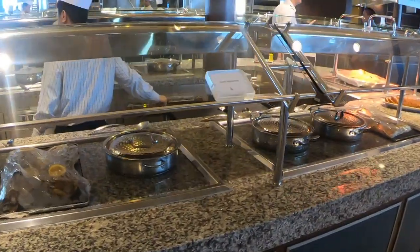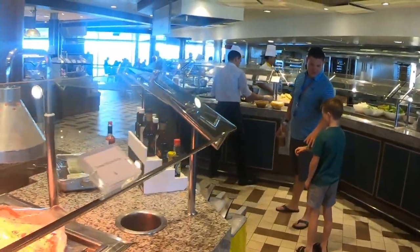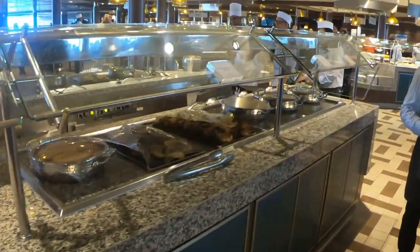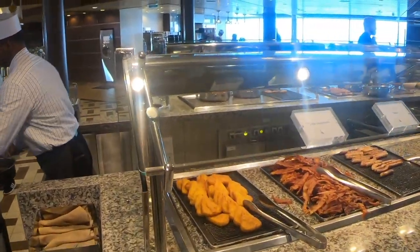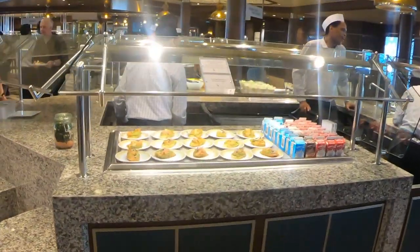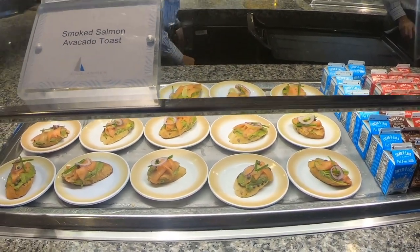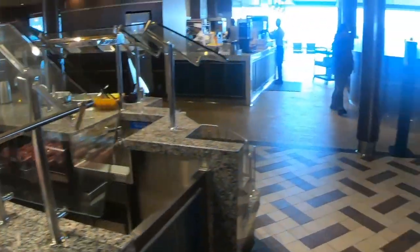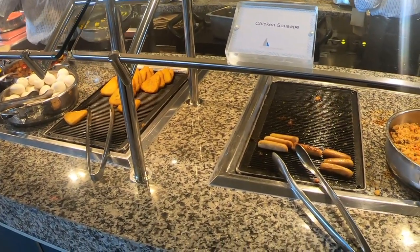They're starting to put stuff away since it's late in breakfast — they're getting ready for lunch. Breakfast ends at 11, lunch starts at 11:30. We have hash browns, bacon, pork sausage, French toast, smoked salmon avocado toast — they usually have avocado toast here and today it's smoked salmon. Also beans and vegetable fried rice.